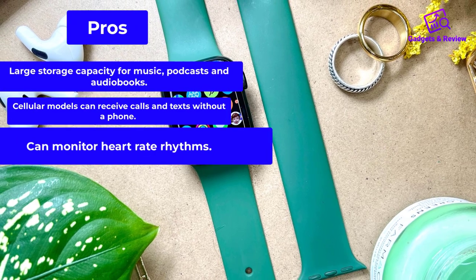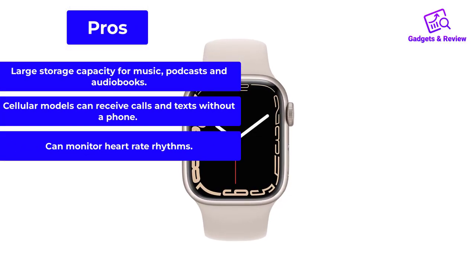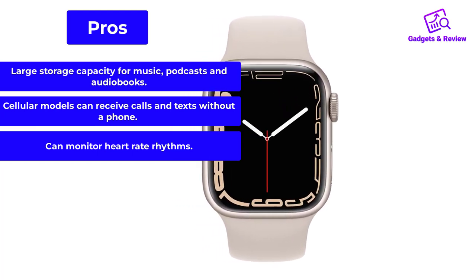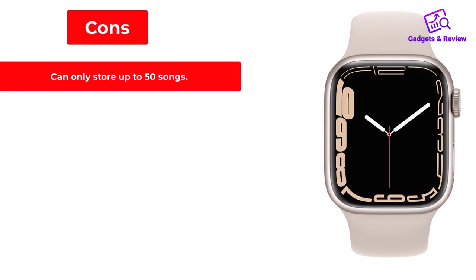Pros: Large storage capacity for music, podcasts, and audiobooks. Cellular models can receive calls and texts without a phone. Can monitor heart rate rhythms. Cons: Can only store up to 50 songs.